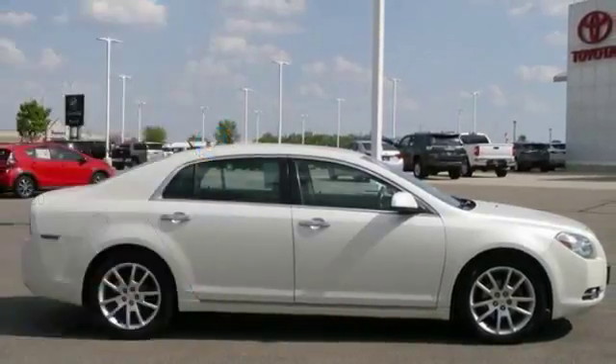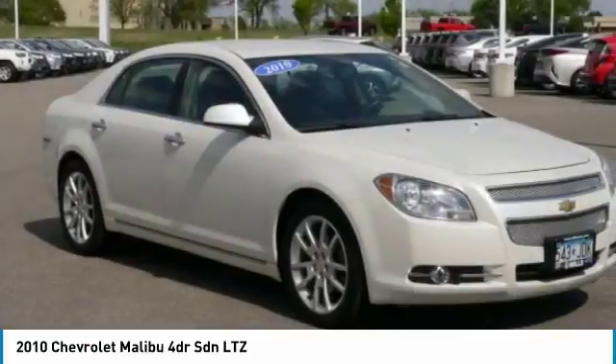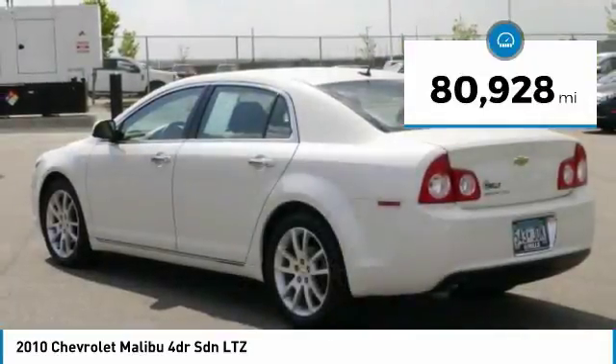Take a look at the 2010 Malibu. A combination of performance and fuel economy, the Malibu is a great commuting car. This vehicle has less than 85,000 miles.